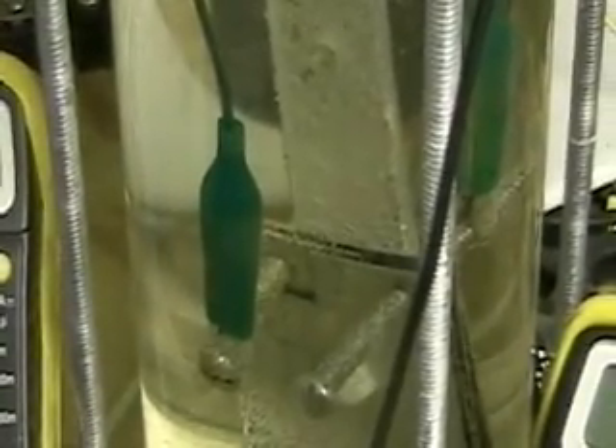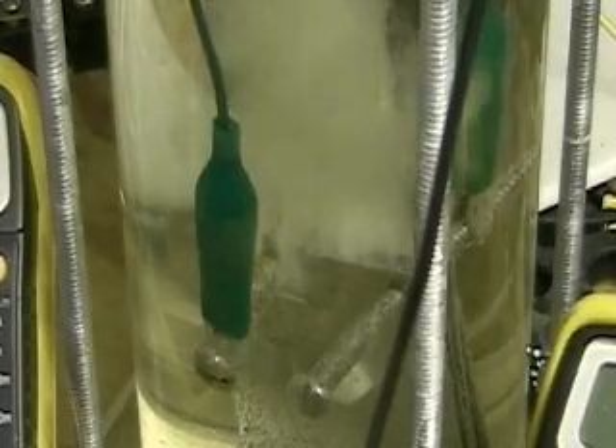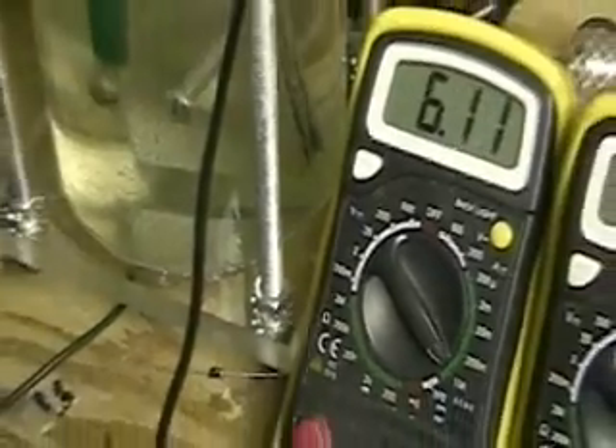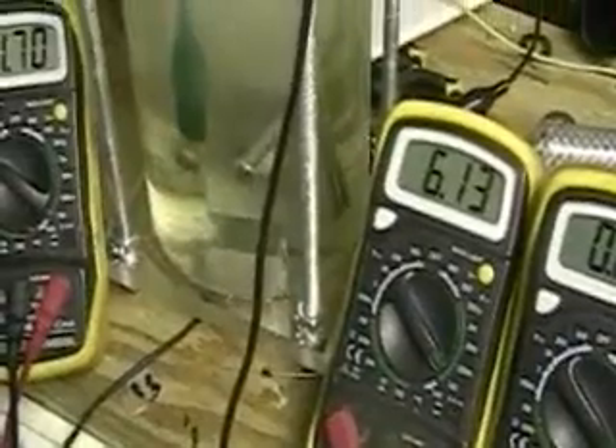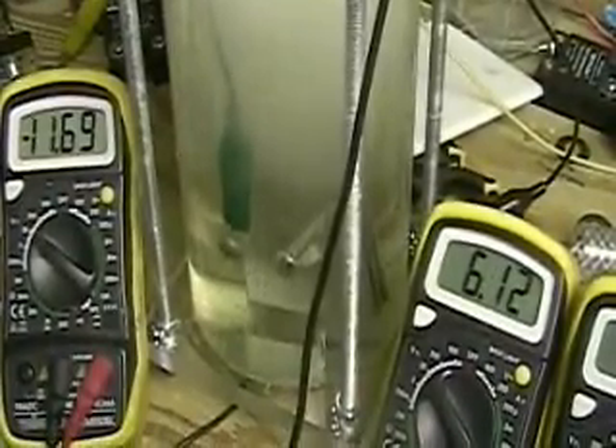Watch this — watch real carefully. This is not being produced with a pulse system. This is not being produced with a frequency generator. I'm producing this with a new mathematical system. It's the plates — it's the only thing about it.